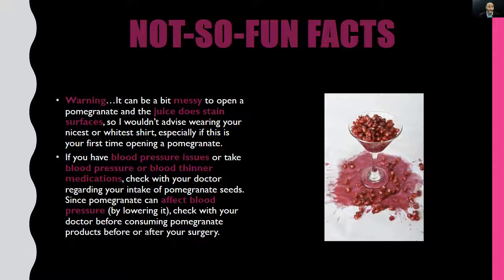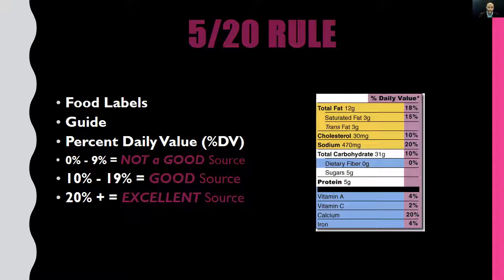Now it's time for the not-so-fun facts. Warning: it can be a bit messy to open a pomegranate and the juice does stain surfaces, so I wouldn't advise wearing your nicest or whitest shirt, especially if it's your first time opening one. Also, if you have blood pressure issues or take blood pressure or blood thinner medications, check with your doctor regarding your intake. Since pomegranate can affect blood sugar by lowering it, check with your doctor before consuming pomegranate products before or after surgery.